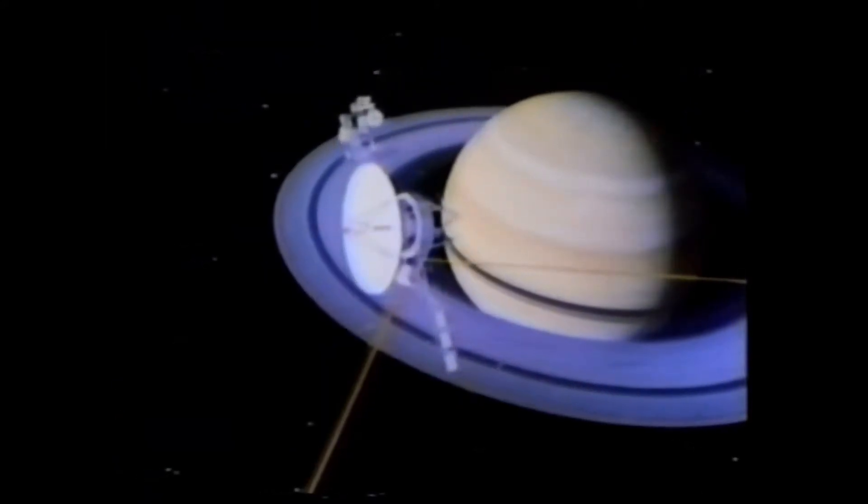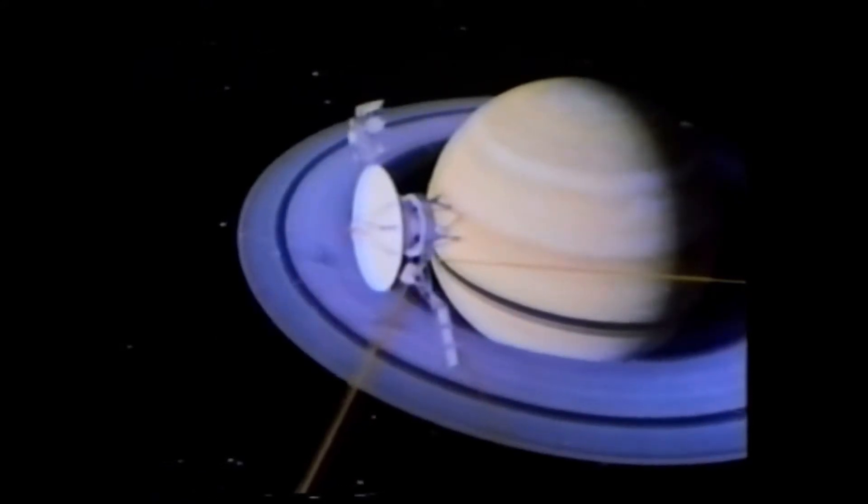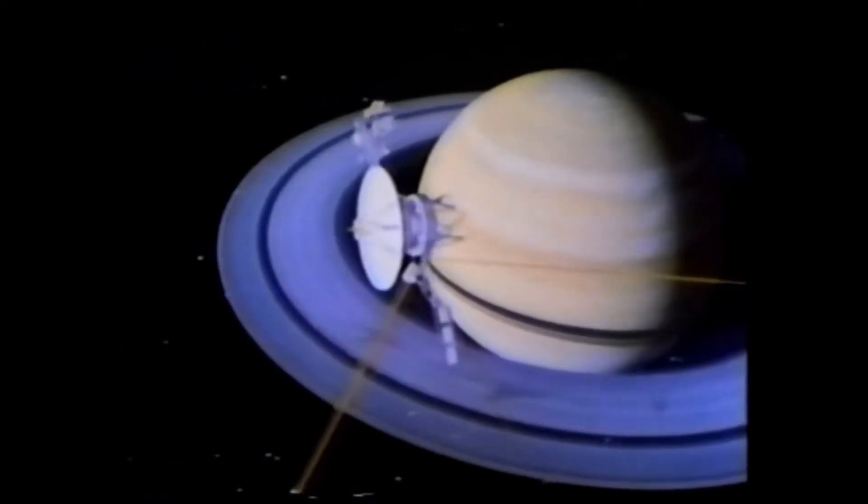The rings hold yet another surprise: dark streaks that orbit with Saturn and then vanish. They are clouds of dust suspended above the ring by some unknown method.